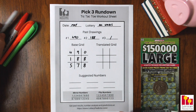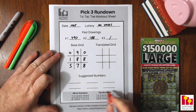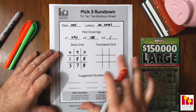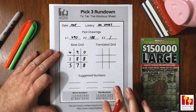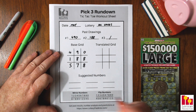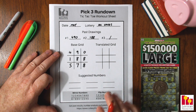Now to get our translated grid, we're going to use our flip numbers. If you're not sure what mirror numbers and flip numbers are, you can download this pick three rundown worksheet from lotterypredictors.com completely for free. There's this rundown worksheet as well as some other rundown worksheets and some lottery wheels — a lot of fun stuff completely free. Go to the resources section, I'll link down below in the description as well. You can download it, print it out for free, do your own rundowns. It's just my gift to you guys.